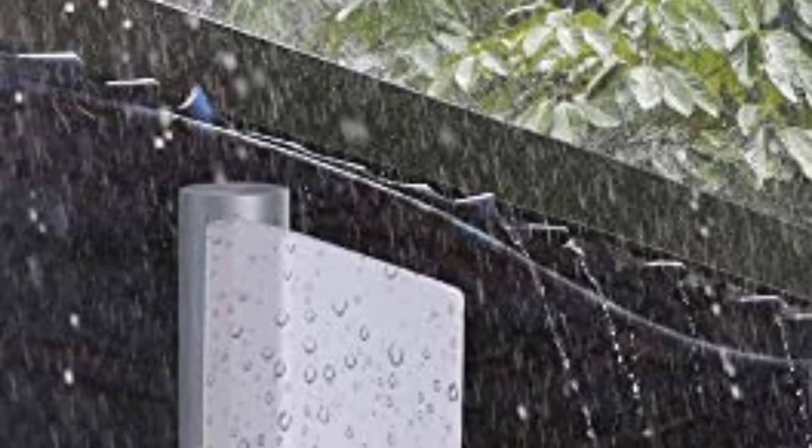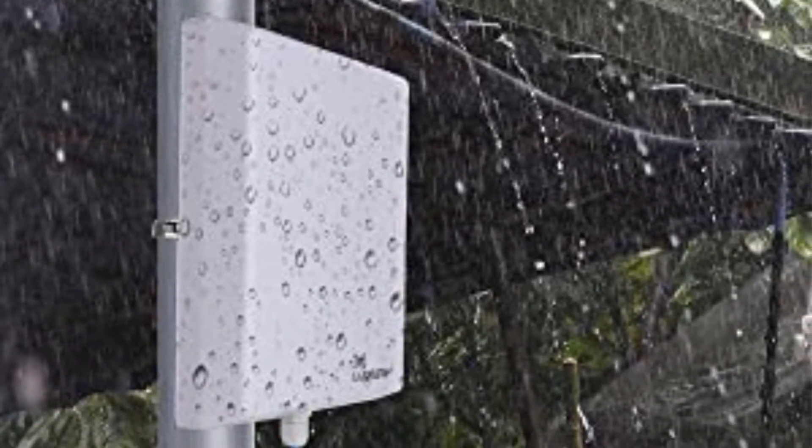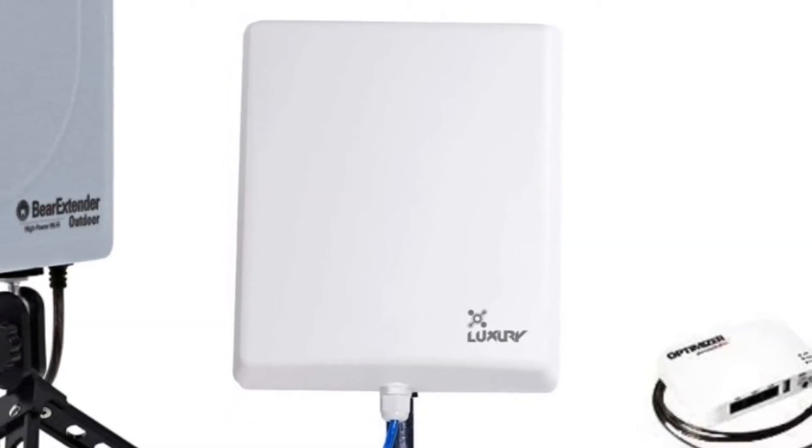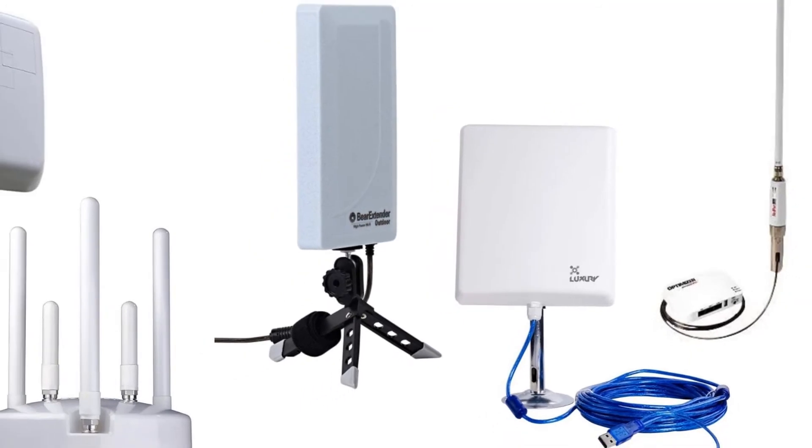These extenders have strong waterproof bodies to withstand the tough climate outside. Many famous brands have come up with the best of these Wi-Fi extenders. Let us check the best five available in the market.